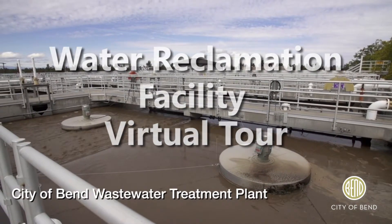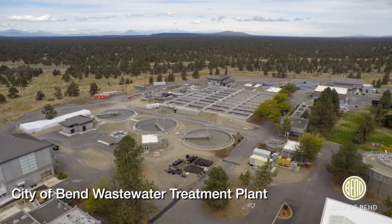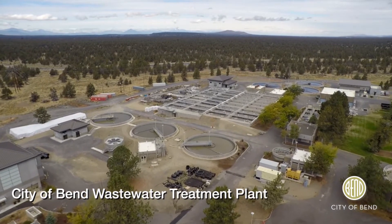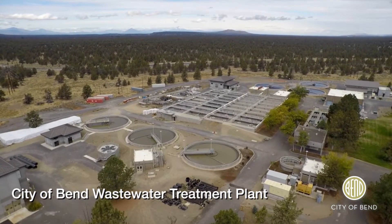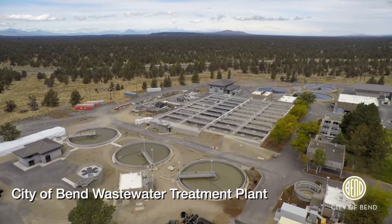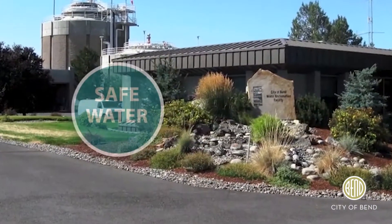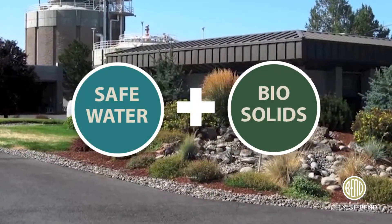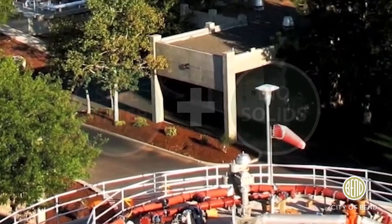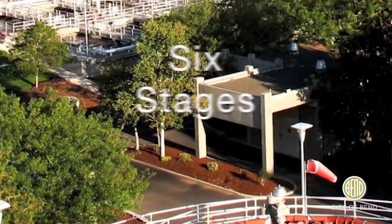Welcome to the City of Bend water reclamation facility, where the focus is managing the outflow side of water in order to prevent disease and help ensure we have clean, usable water in the future. Workers here are tasked with converting all of the used water coming into the plant into two environmentally safe products. This is accomplished using a series of six processes that we'll show you here today.